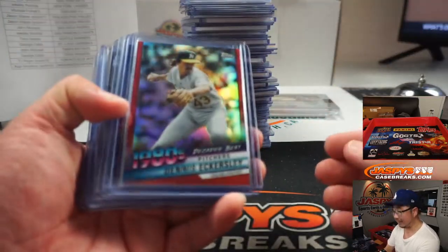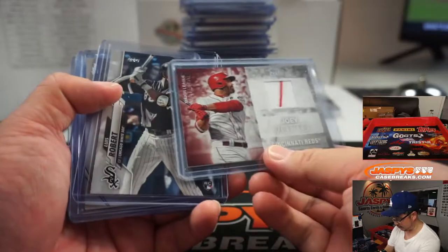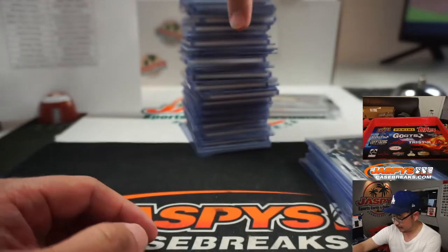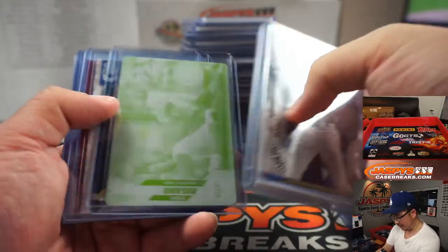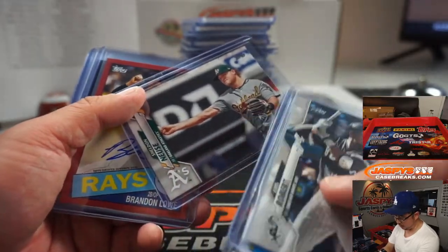A pretty hefty break but a lot of great stuff. That Eckersley out of 10, the Walker Buehler is one of the last hits of the break, some nice relics, lots of Luis Roberts in the mix. There's a nice Eddie Rosario printing plate — vet commons won't ship.